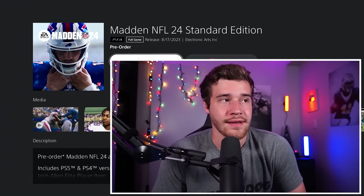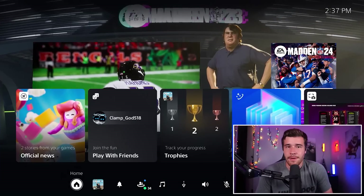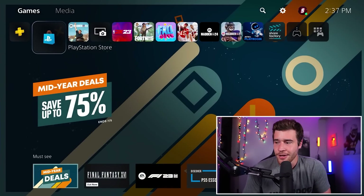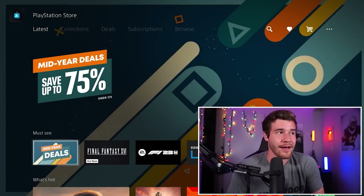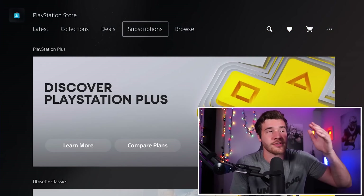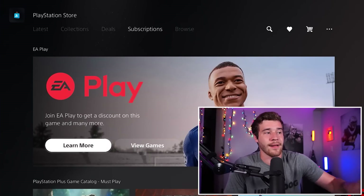When it comes to the standard version of the game, there is no discount — I believe it's only available for the deluxe edition, but that does help make it cheaper. Now the other thing we're going to be doing to secure a little bit more off Madden is picking up EA Play. Optionally, you can wait a little bit to do this — I'd honestly recommend you wait. Let's take a look at what EA Play is and I'll explain how that works. You're going to go to the subscription tab right here on your PlayStation Store and go over to EA Play.